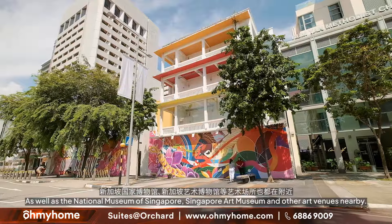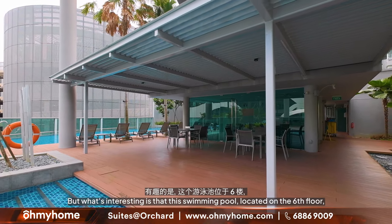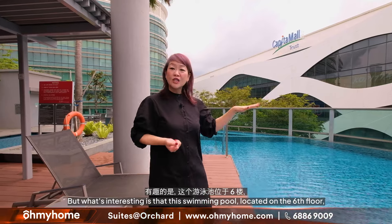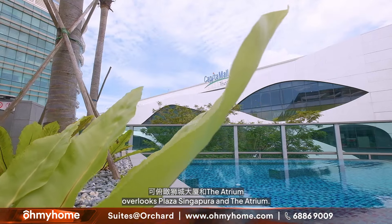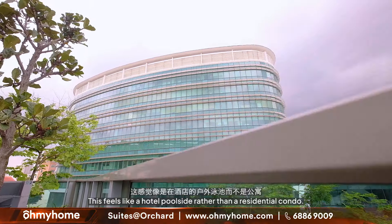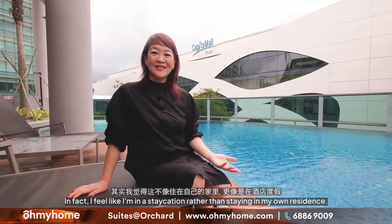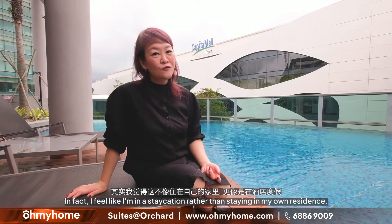This development has your usual condominium facilities such as a swimming pool, gymnasium, barbecue pits, and function rooms. What is interesting is that the swimming pool, located on the 6th floor, overlooks Plaza Singapura and the atrium. This feels like a hotel pool setting rather than a residential condo — I feel like I'm on a staycation rather than staying in my own residence.